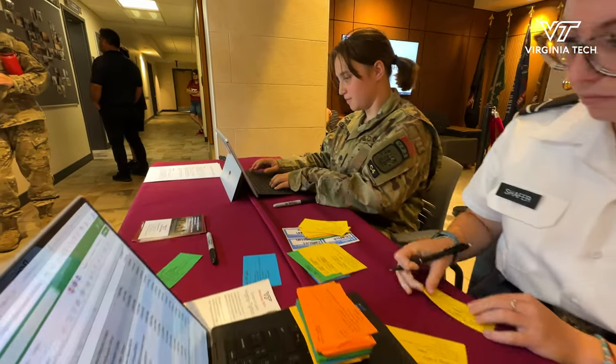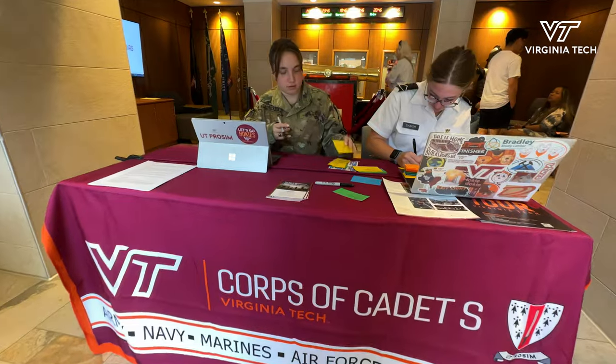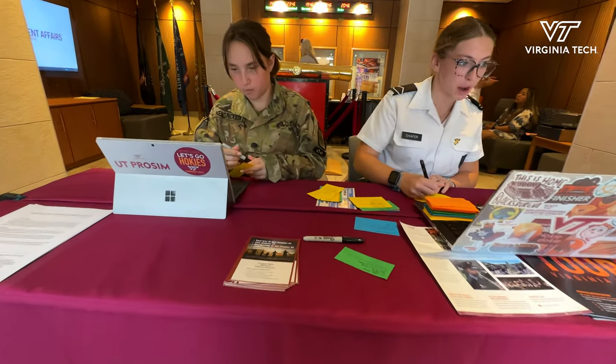Coming into orientation, we get cadets from all different experience levels. We get some cadets who have never been in a military environment, and some who just came from Navy training over the summer to start their scholarships.